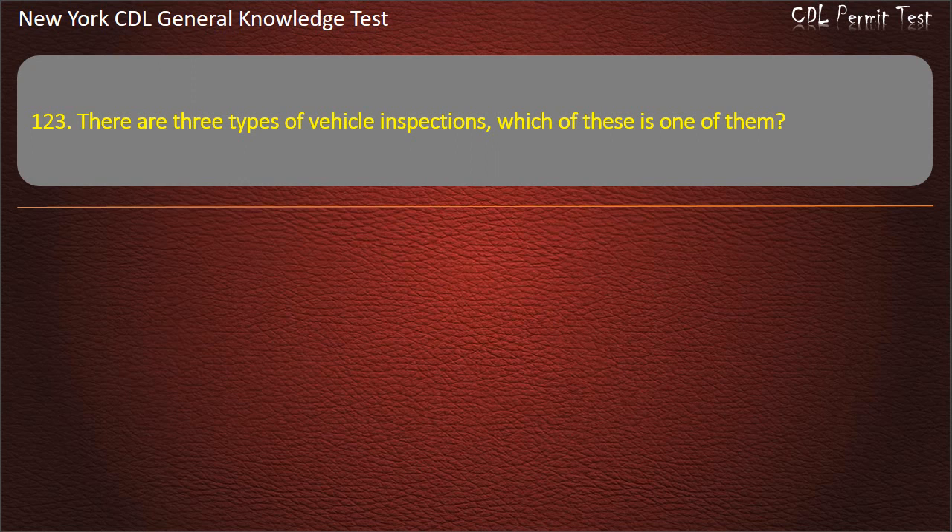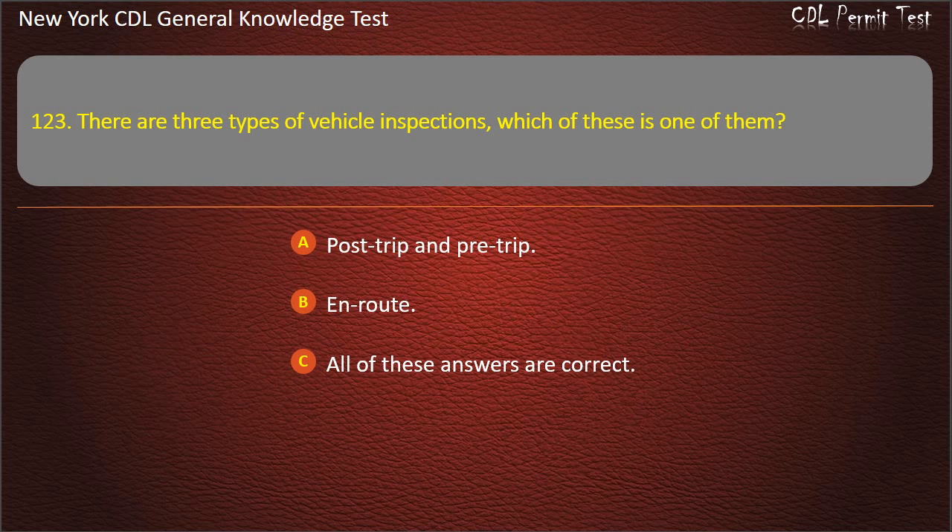Question 123. There are three types of vehicle inspections. Which of these is one of them? Post-trip and pre-trip. In-route. All of these answers are correct. Answer: All of these answers are correct.